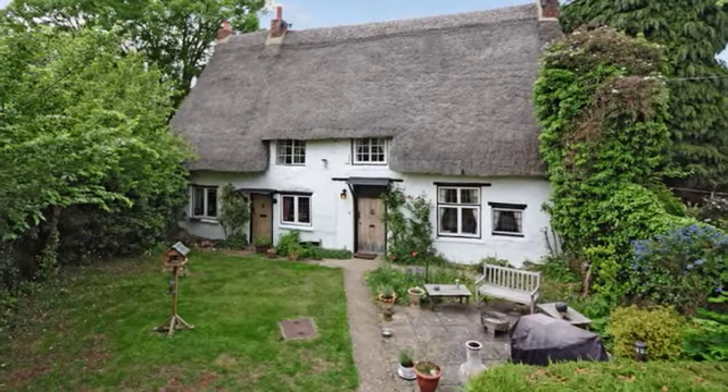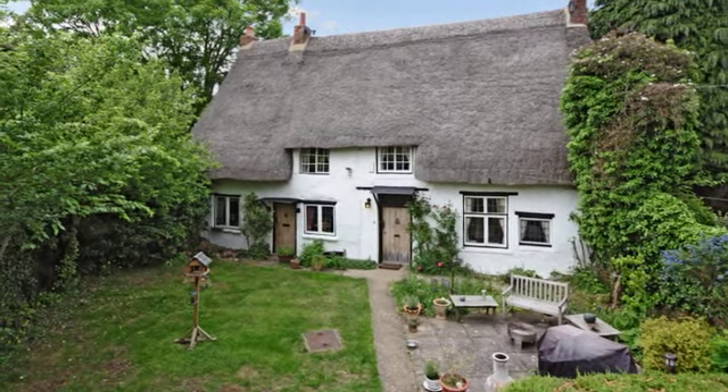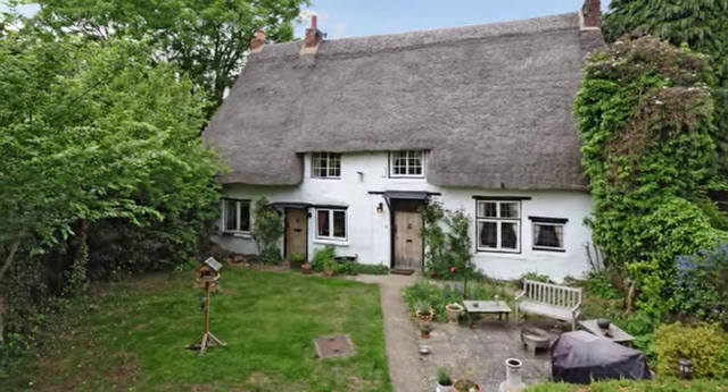Adam's Cottage is a charming, grade 2 listed, detached, three bedroom thatch cottage, tucked away down a secluded lane.